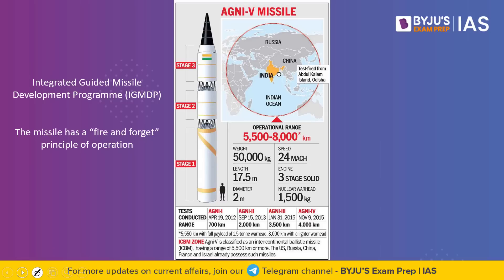What are the features of Agni 5? Agni 5 is an indigenously developed surface-to-surface missile that was developed under the Integrated Guided Missile Development Programme. This programme happens to be the brainchild of APJ Abdul Kalam, who wanted to make India self-sufficient in the field of missile technology. As part of this programme, there are about 5 missiles that were developed.